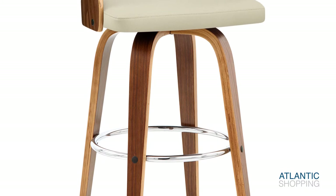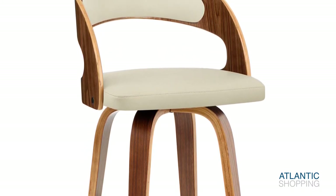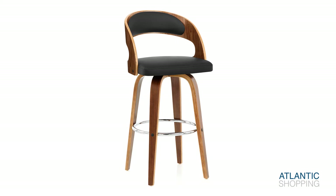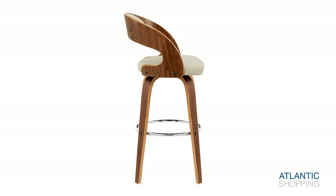A circular chrome footrest creates a resting spot for your feet from all angles, while protective pads help to ensure its suitability to any surface. Moreover, the item's walnut finish evokes a sense of the sumptuous. The stool outfits itself in a choice of colours.